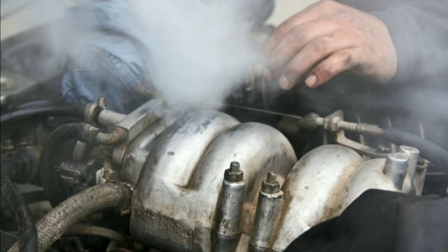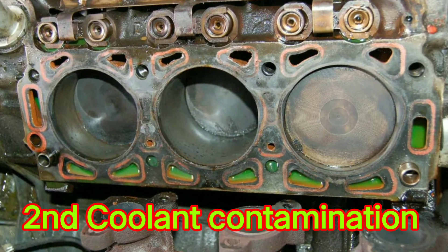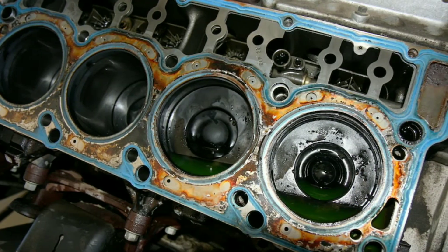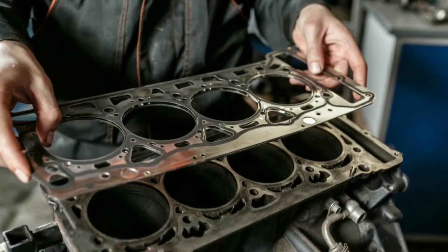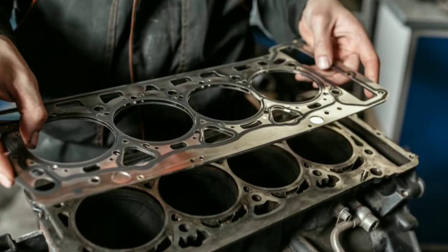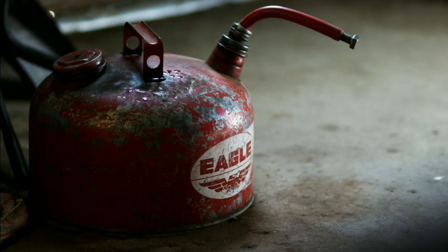Second, coolant contamination — unburned coolant caused by a leaking gasket or damaged cylinder head can also damage the oxygen sensor. Third, small amounts of tetraethyl lead in the gasoline or over-the-counter fuel additives can also kill the oxygen sensor.